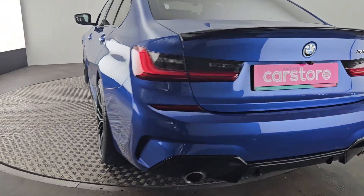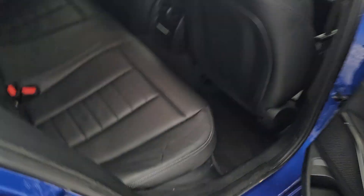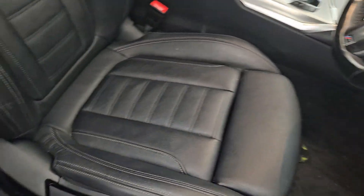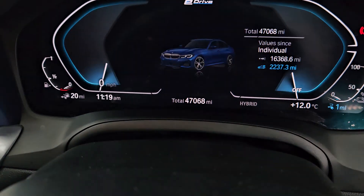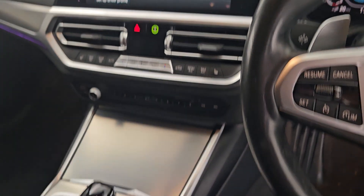You can see there she's also got the reverse camera, finished in black leather, electric windows all the way around. And you can see the mileage there — 47,000 miles. An absolutely gorgeous car.